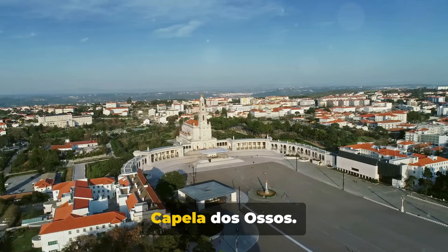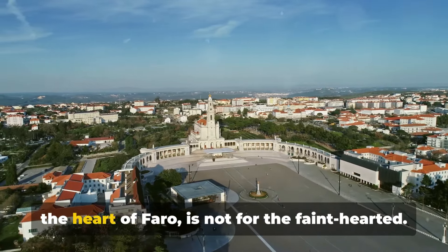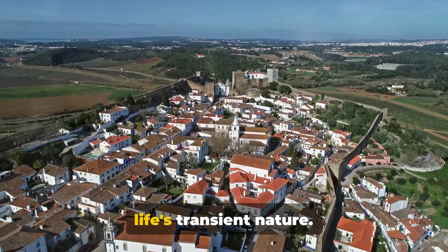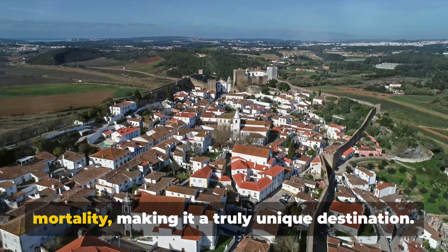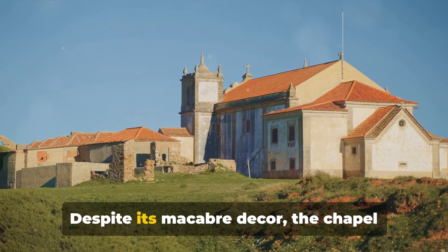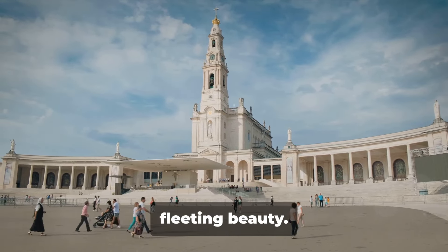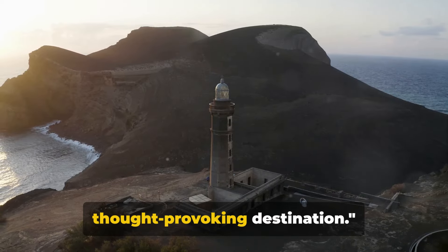Tenth on our list is the intriguing Capella dos Osos. This remarkable chapel, tucked away in the heart of Faro, is not for the faint-hearted. Crafted from the bones and skulls of over a thousand monks, it's a stark reminder of life's transient nature. Its walls whisper tales of history and mortality, making it a truly unique destination. Despite its macabre décor, the chapel exudes a strange sense of serenity, inviting visitors to reflect on life's fleeting beauty.